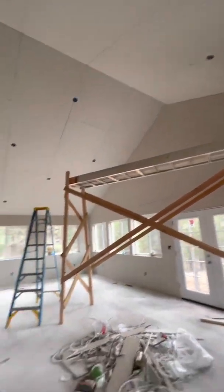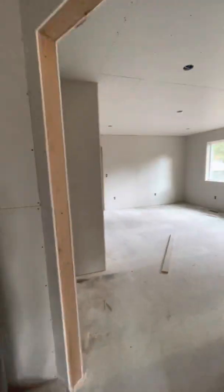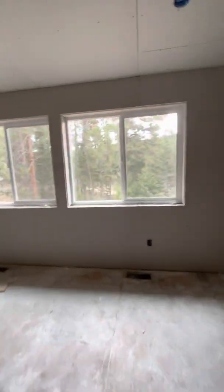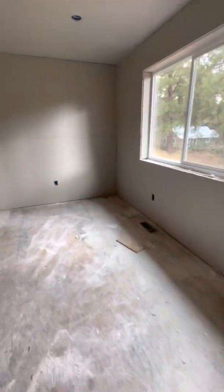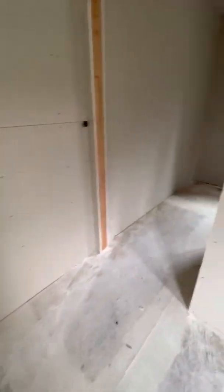I did vaulted ceilings, which look nice but they're a lot more work. This will be the master bedroom — it's actually a really big room, it's huge now that everything's done in here. There's a closet here, and I got this gas fireplace for like a hundred dollars, so I had the gas plumbed in so I can put that gas fireplace over here in the corner. I'm also going to do a fireplace in the living room at some point.